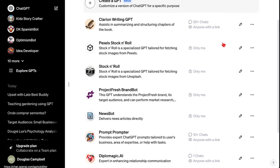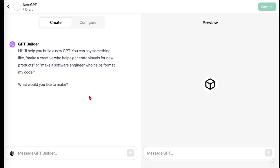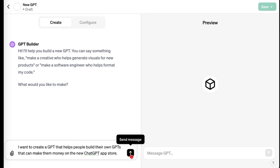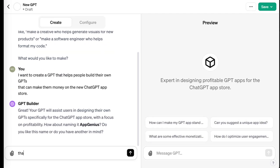We're going to create a new GPT. We're going to be able to program this GPT with just our typing, just our text. Let's make a GPT that teaches you how to create other GPTs. So: 'I want to create a GPT that helps people build their own GPTs that can make them money on the new ChatGPT App Store.' It's going to now infer what we want it to do and flesh out that prompt into something more actionable for itself. That's why this is so exciting — it literally is going to help itself get better. It's even going to give itself a name: App Genius. And it's even going to build the little profile picture right here.